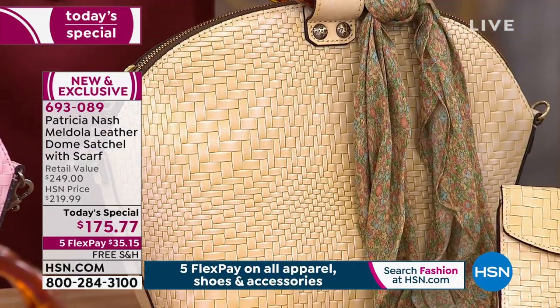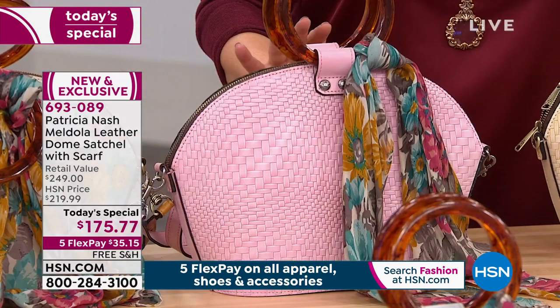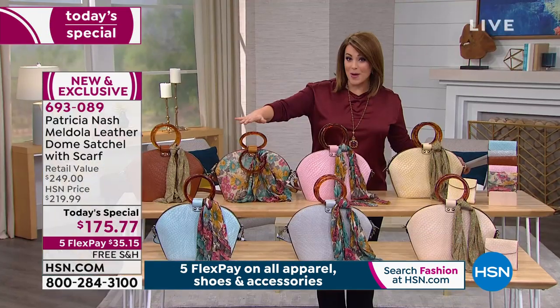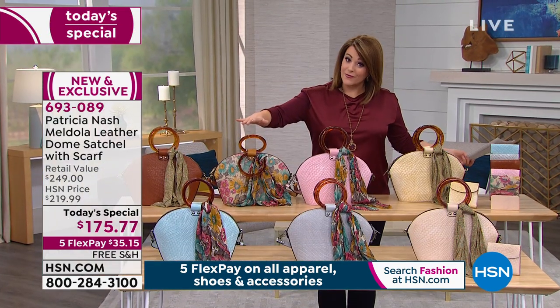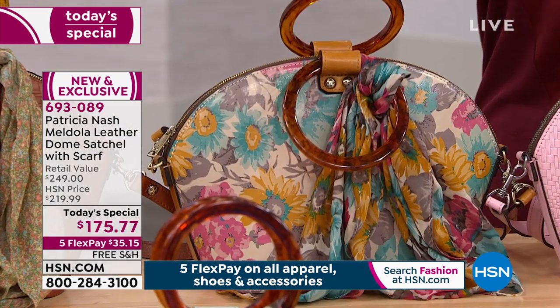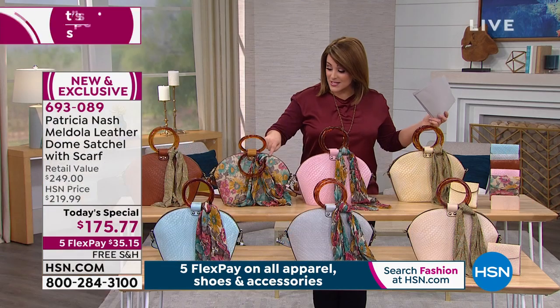We also have it available in that beautiful blush — in these dreary winter days as we transition into spring, you're going to love that beautiful, soft color. The number one most popular since midnight has been that first bloom. We are very, very limited. If this is the one that makes your heart pitter-patter, I think we're down to the final thousand of those.